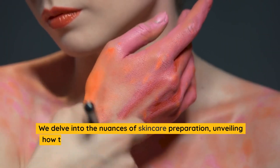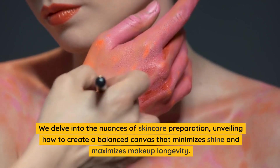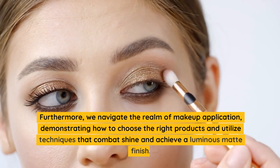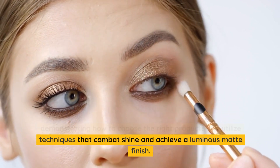We delve into the nuances of skincare preparation, unveiling how to create a balanced canvas that minimizes shine and maximizes makeup longevity. Furthermore, we navigate the realm of makeup application, demonstrating how to choose the right products and utilize techniques that combat shine and achieve a luminous matte finish.